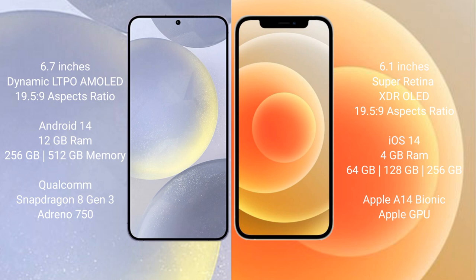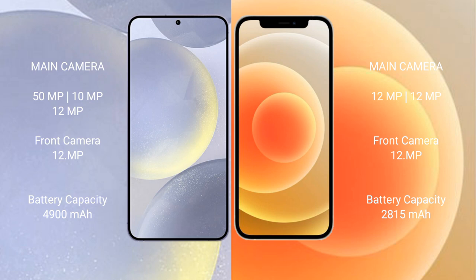The iPhone 12 uses the Apple A14 Bionic processor with a Hexa-core GPU. The Samsung Galaxy S24 Plus features a triple rear camera setup with 50MP, 10MP, and 12MP sensors, plus a 12MP front camera. The S24 Plus has a 4900mAh battery with 45-watt fast charging support, while the iPhone 12 has a 2800mAh battery with 15-watt fast charging support.